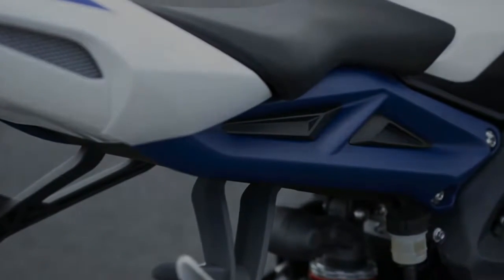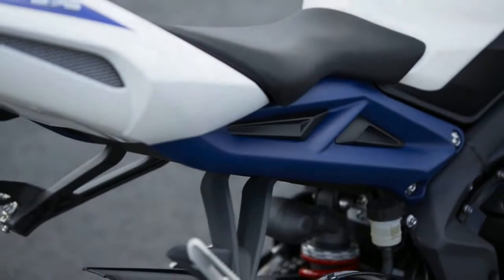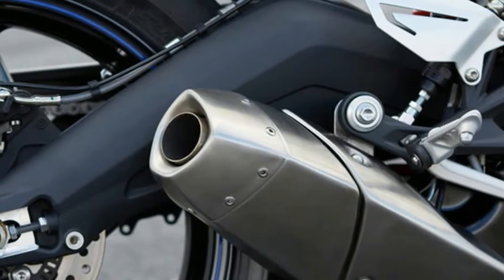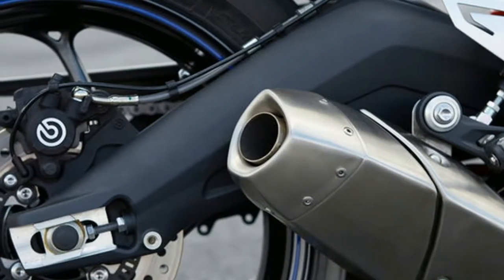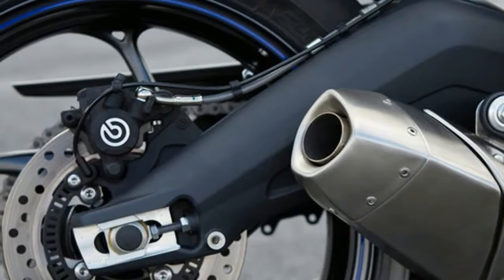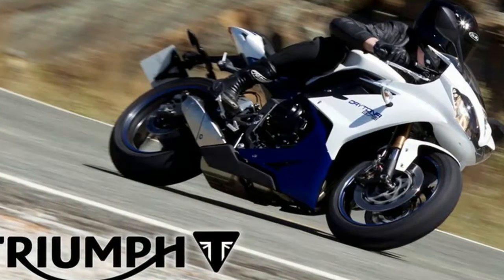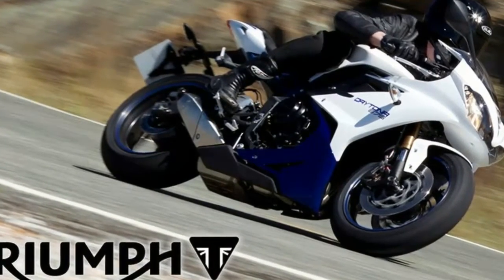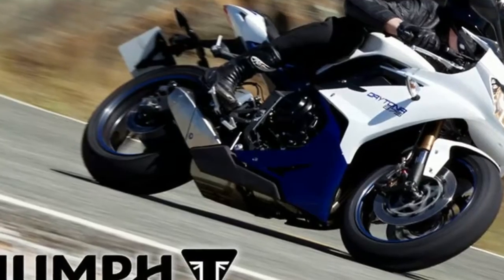Rear Suspension — Daytona 675: Kayaba monoshock with piggyback reservoir, adjustable for rebound and high/low-speed compression damping; 129 mm rear wheel travel. Daytona 675R: Ohlins TTX36 twin tube monoshock with piggyback reservoir, adjustable rebound and compression damping; 133 mm rear wheel travel. Brakes front — Daytona 675: twin 310 mm floating discs, Nissin 4-piston radial calipers, switchable ABS. Daytona 675R: twin 310 mm floating discs.